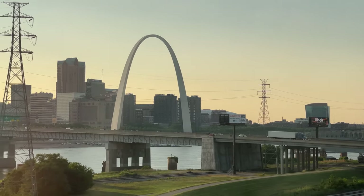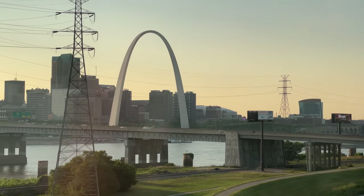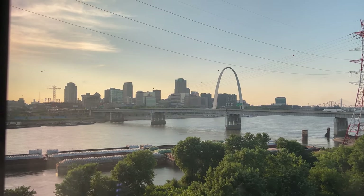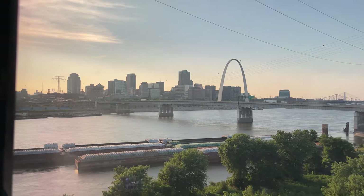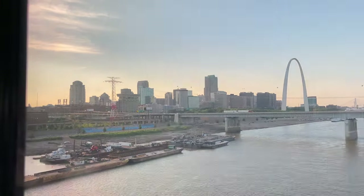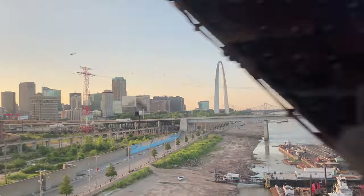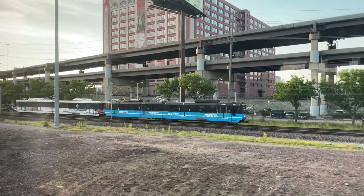The St. Louis Gateway Arch stands at an incredible 630 feet tall, and is the tallest accessible building in the state of Missouri. The massive structure was built back in the 1960s and cost $13 million to complete, or around $83 million in today's dollars. Crossing the Mississippi brings us out of Illinois and into Missouri, the second of four states on our journey. Passing downtown and the St. Louis light rail, we arrive at St. Louis Gateway Station right on time.